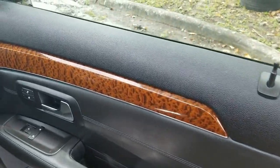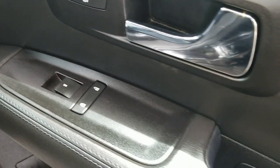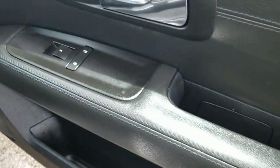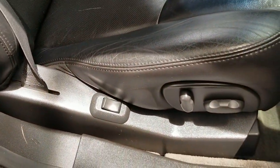Passenger side front door panel is really in outstanding shape. Take a look — all the controls, everything looks perfect. Armrest is in beautiful condition. It's got heated seats in the front, really nice feature. Taking a look at the passenger seat — does have a little blemish here on the seat. It's got all power and lumbar. Seat's in beautiful condition, very nice.